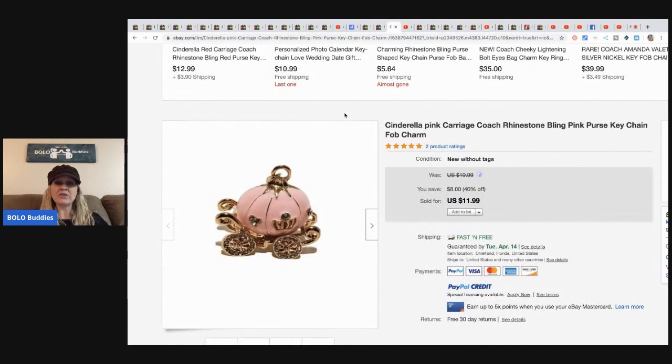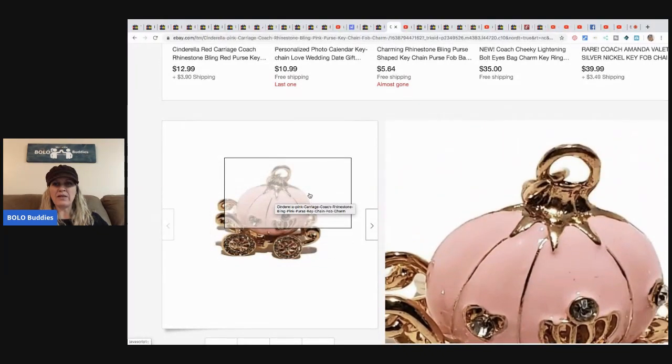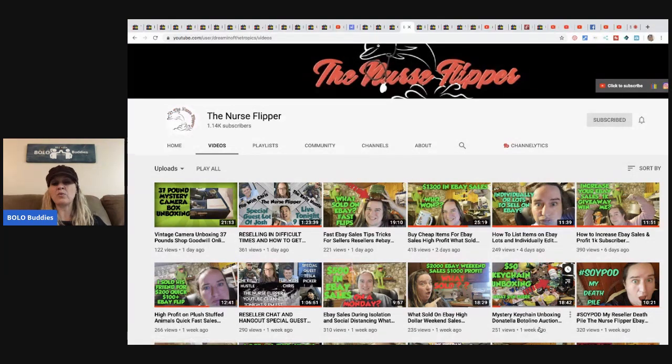The third keychain she's already sold is this Cinderella pink carriage coach rhinestone bling pink purse keychain fob charm. You could probably wear it like a little pendant too. This sold for $11.99 with free shipping. So she's already made almost $25 after fees for just three items, with everything else in the box still to sell. This is the Nurse Flipper's channel — it was a $50 keychain unboxing. She posted this about a week ago and not everything was listed yet, so that's awesome.